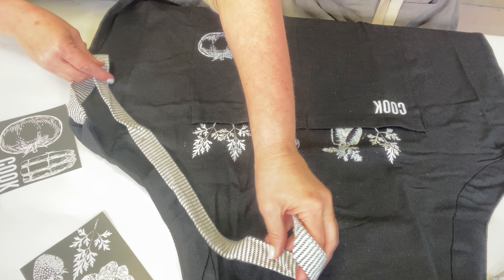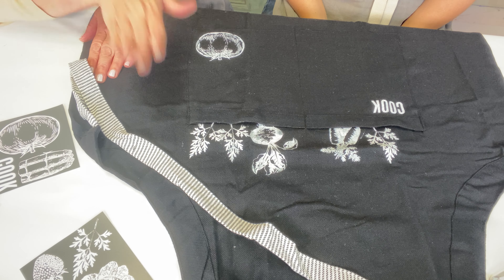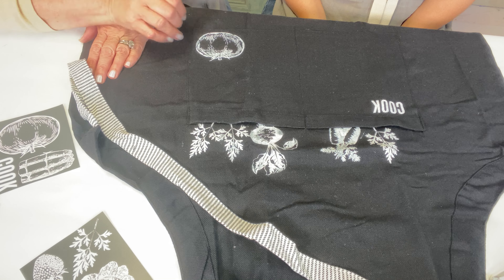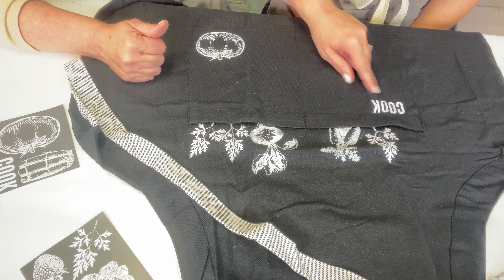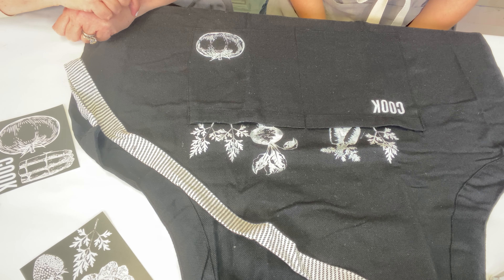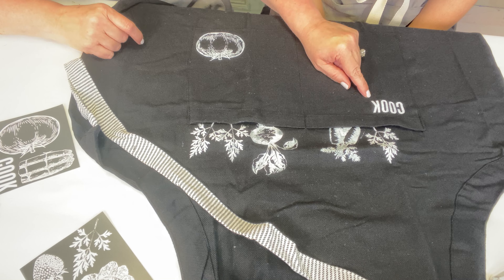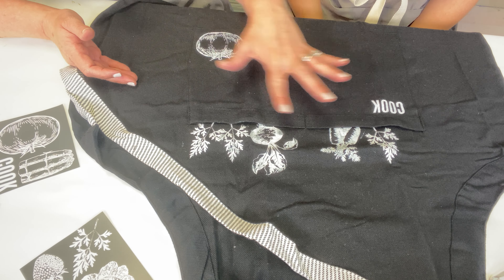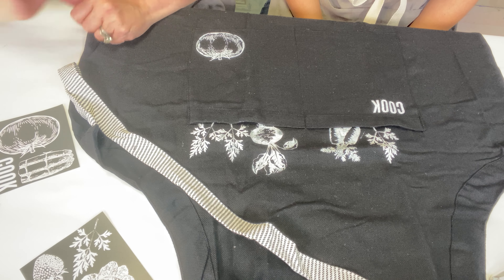We're going to allow it to dry at least two hours, then put a cloth on top and a hot iron with no steam to heat set it — that way it's going to last a lot longer. Keep it out of a hot dryer. It's best to wash anything you've done silkscreening on in cold water and keep it out of the dryer. I could totally see cute little t-shirts with 'cook' on the pocket — like mom and me cooking classes. Dad will absolutely love this. If you wanted, you could get a white apron and hand color all of these. So the main thing we wanted to show you today is how fun it is to make a custom apron and custom mitts for summer.